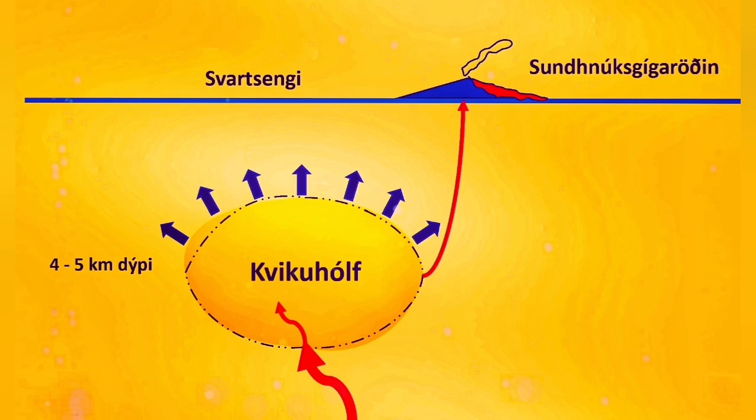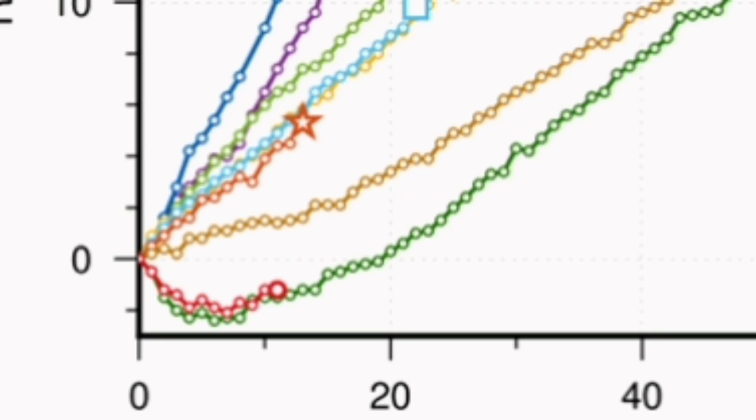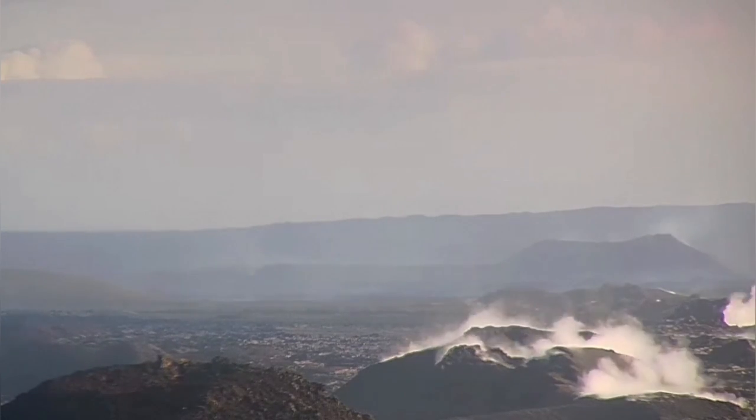Then it gets flat, like a flat drink — gases are reduced and you don't see much fountaining. Something is blocking it: either the amount of gas and volatiles has reduced, or something else is blocking it. Whatever the result, we see an upward trend, meaning the magma is coming in but not going out. So the magma accumulates — that's what we see in the GPS data here.